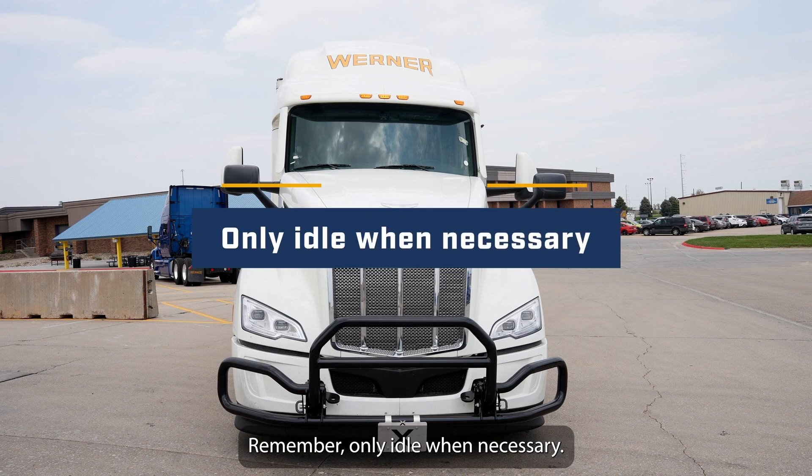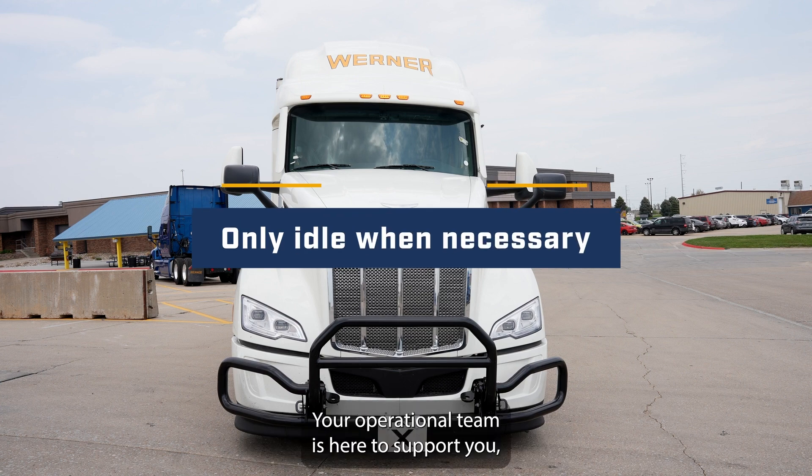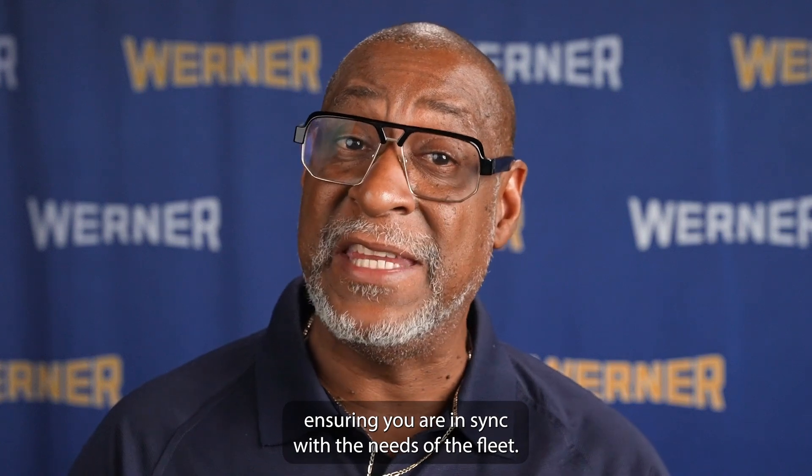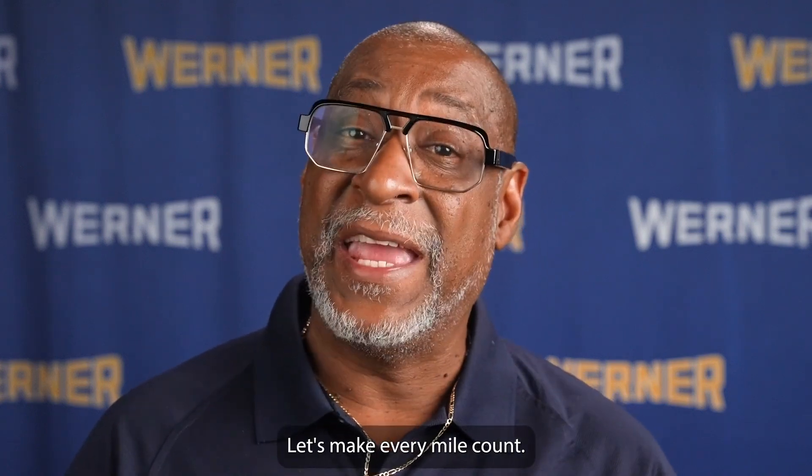Remember, only idle when necessary. Your operational team is here to support you, ensuring you are in sync with the needs of the fleet. Let's make every mile count.